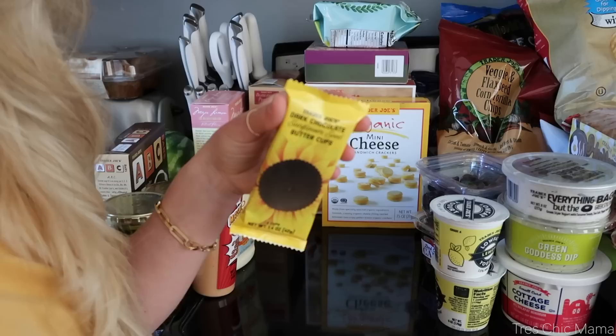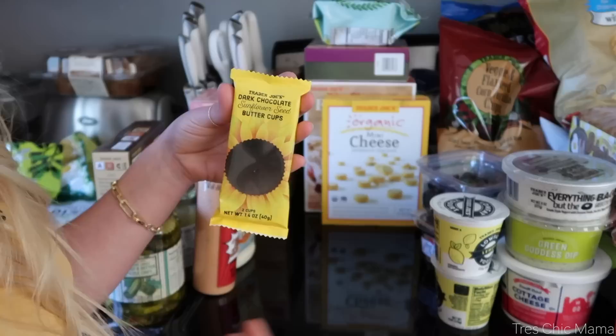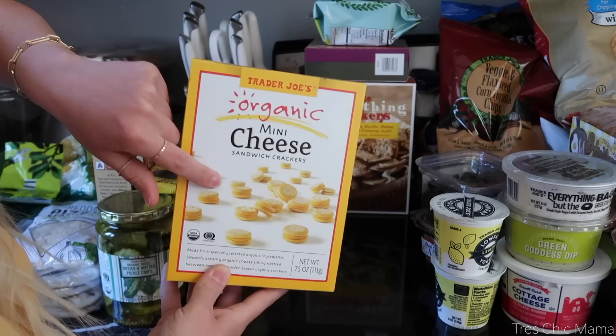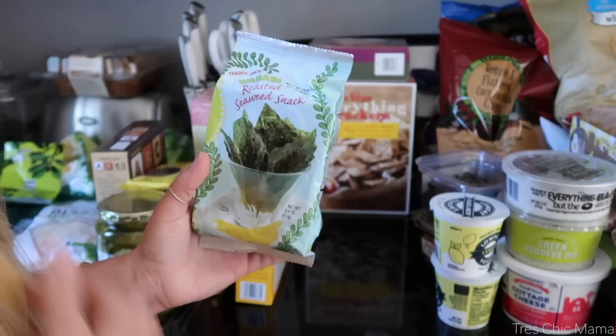Someone on Instagram was raving about the sunflower butter cups. They did have a large pack, but since I got a lot of chocolate anyway, I decided to just get the two-pack. I've never tried sunflower seed butter before, so I'll let you know what I think. And then Sydney wanted these mini cheese sandwich crackers — she tends to go for the cheese ones over peanut butter, which, I like the peanut butter ones, but anyway, she got those.